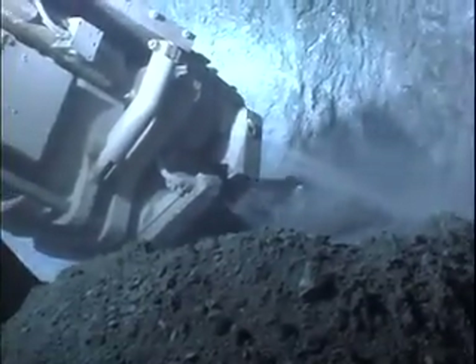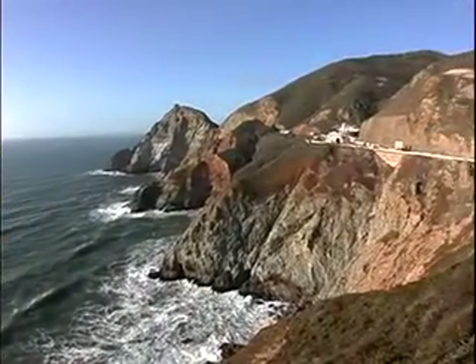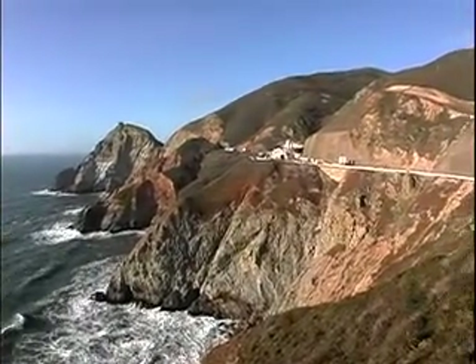A 120-ton roadheader grinds through favorable ground in the early stages of construction on the Devil Slide Tunnel for the California Department of Transportation, or Caltrans.